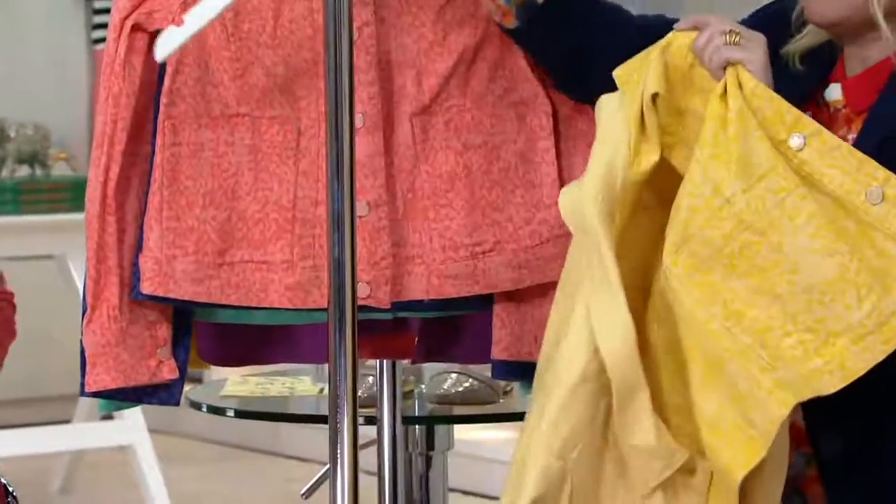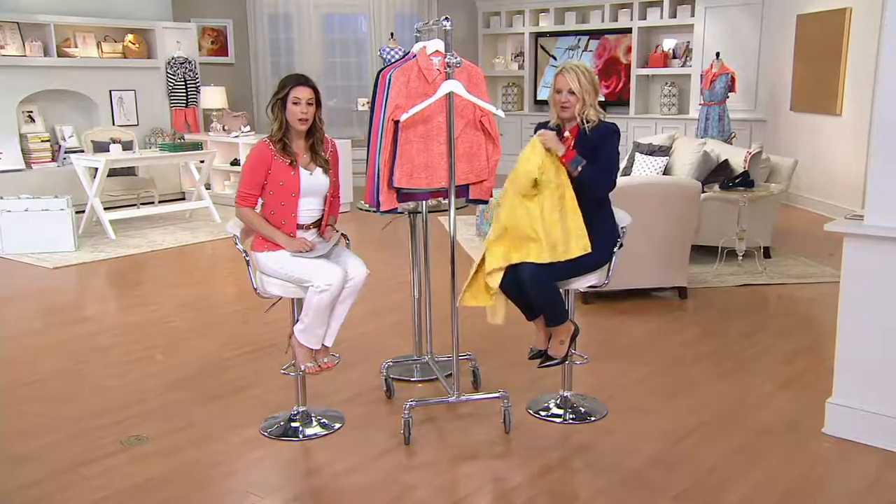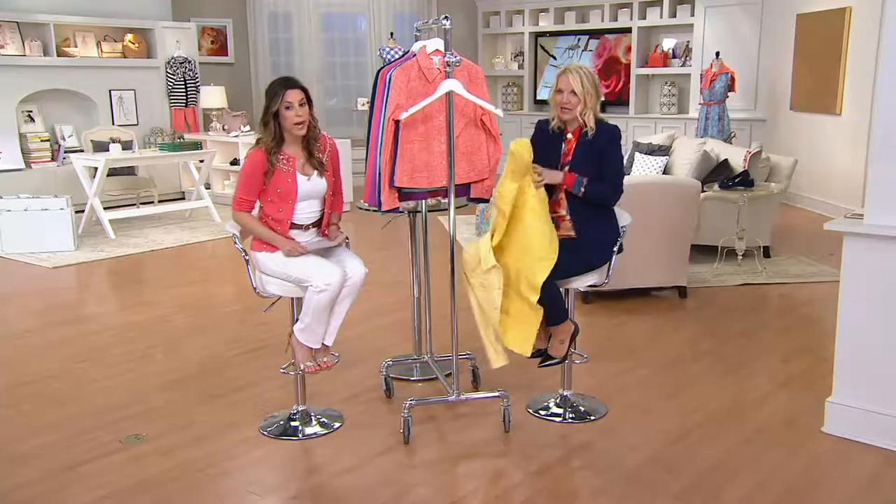Look, I'm just going to show you — it is completely reversible. And the amazing thing is that it even has pockets on both sides. The rivets work. It's a full jacket on both sides — a full jacket. Perfect.